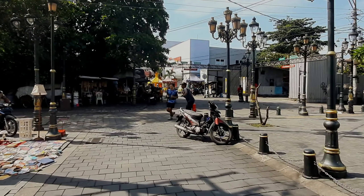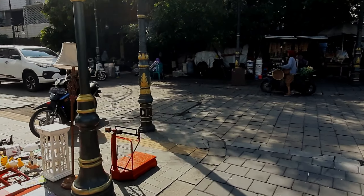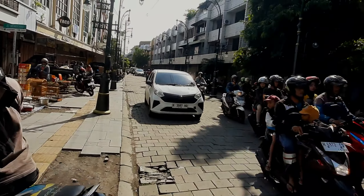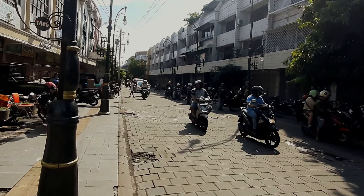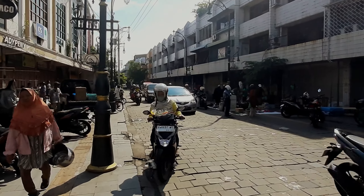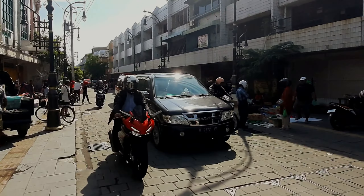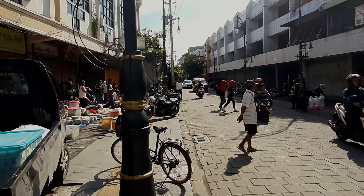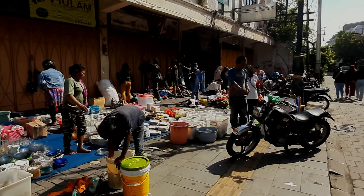Oh, di sini ada pasar — Pasar Tiban mungkin ya. Coba kita lihat-lihat. Macam-macam yang dijual: ada kandang burung, ember, baju-baju, buku, alat-alat rumah tangga, keran, piring, dan berbagai macam barang lainnya.